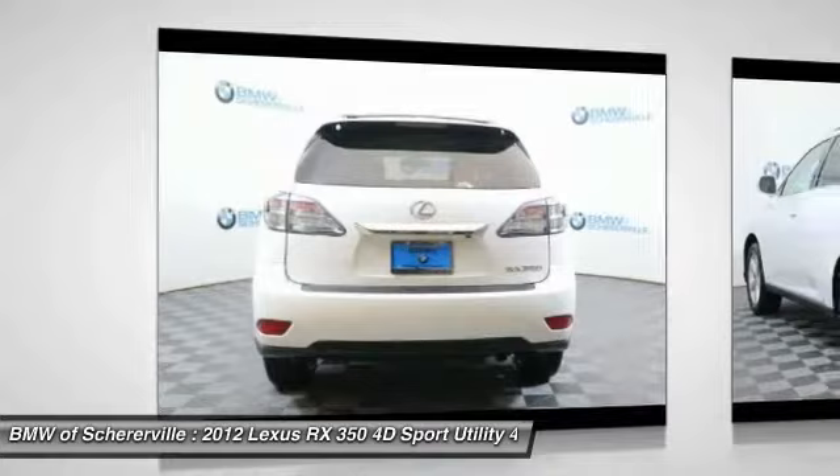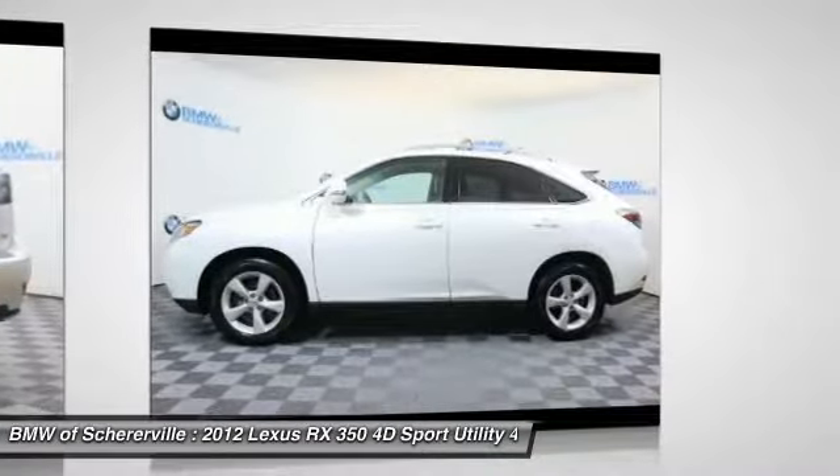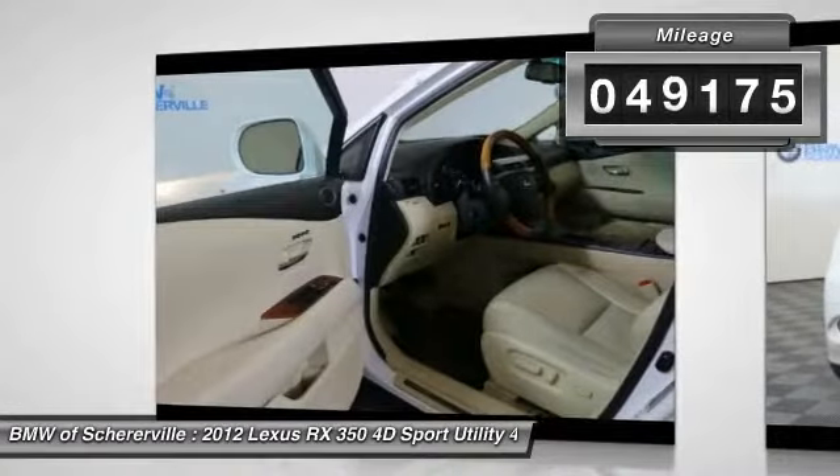Paired with a spacious cargo area and a powerful V6 engine, the RX 350 continues to offer the best combination of powerful performance and interior luxury in its class. This vehicle has less than 50,000 miles.